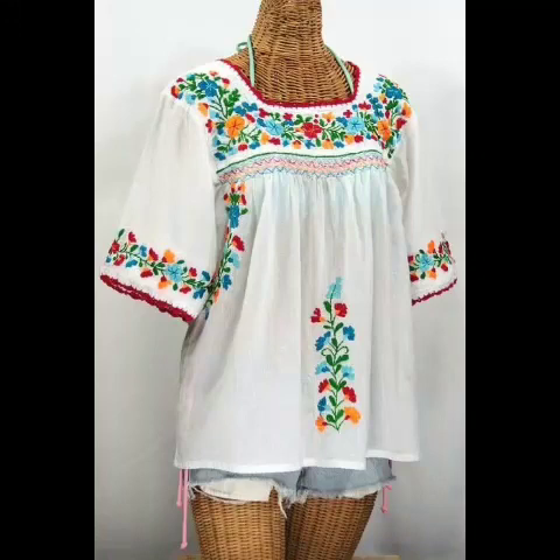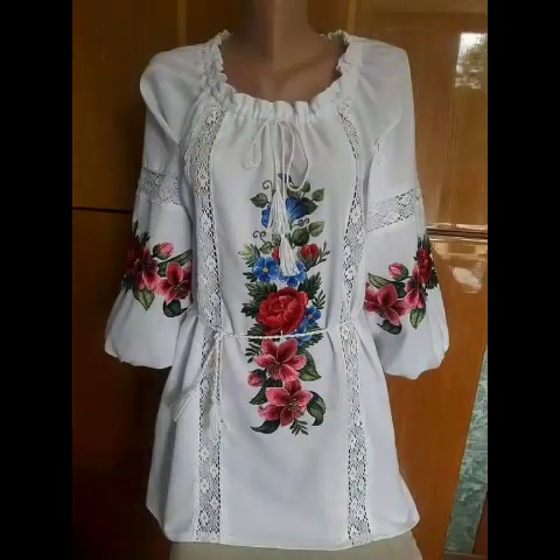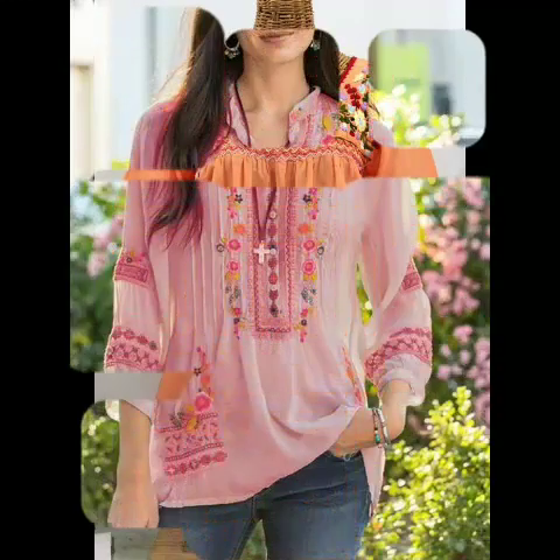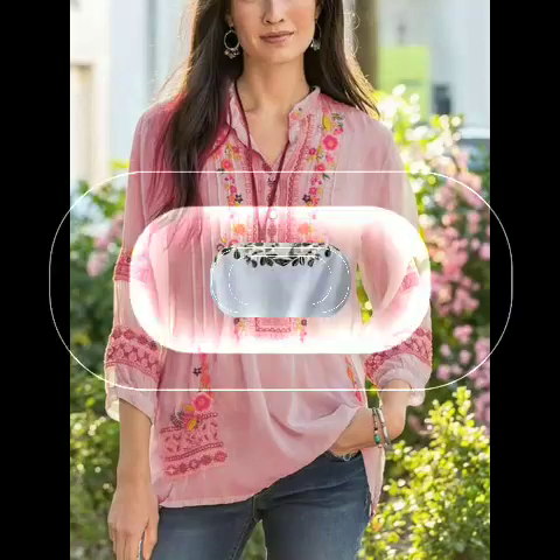Assalamualaikum viewers, welcome back to my channel. I hope you will be fine. Today I came with this new idea — this is a very beautiful, very stylish girls top design. This is very stylish, multi-color, olive green and different colors, neck elegant blouses and tops. I hope you will like these tops and blouses. Please must watch this video completely so that you can get ideas through it.